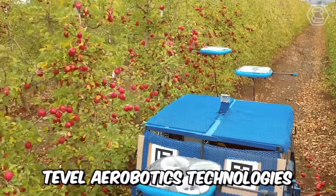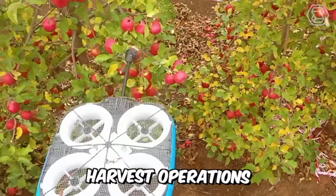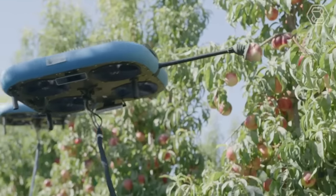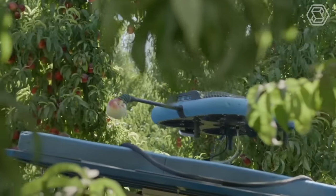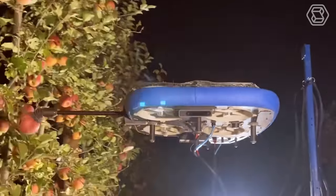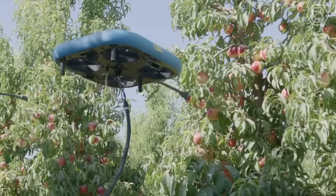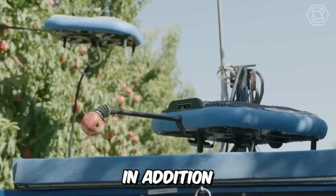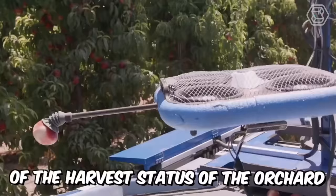TEEVIL Aerobotics Technology's autonomous solution helps growers simplify harvest operations, reduce cost and overhead, plan harvest resources, increase yields, improve fruit quality, and reduce food waste. The flying autonomous robots can selectively pick a variety of apples, peaches, nectarines, apricots, plums, and pears. In addition, TEEVIL's advanced software provides real-time monitoring of the harvest status of the orchard.